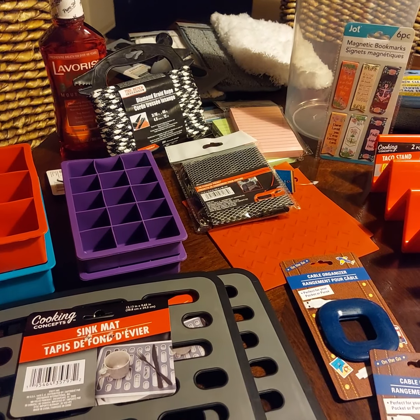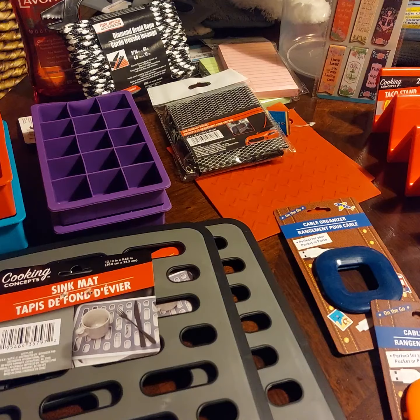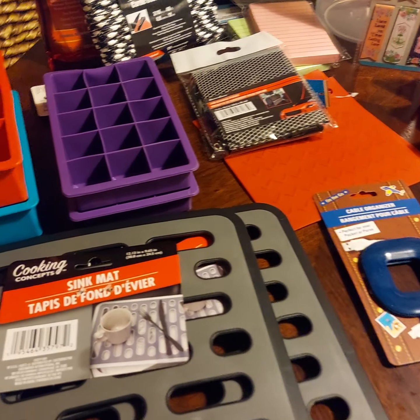Hey guys, I'm back with another weekend Dollar Tree haul. I went a little crazy with the silicone stuff, but it was all a great price, so let's get started.